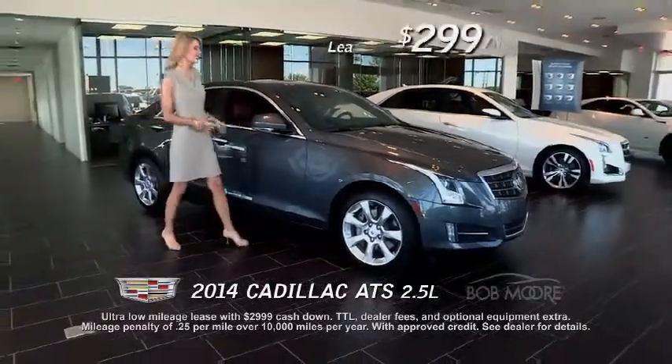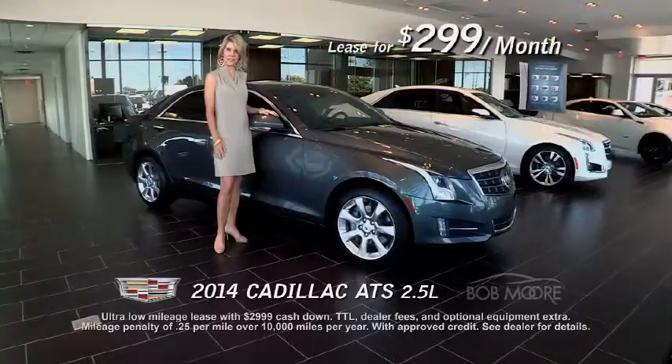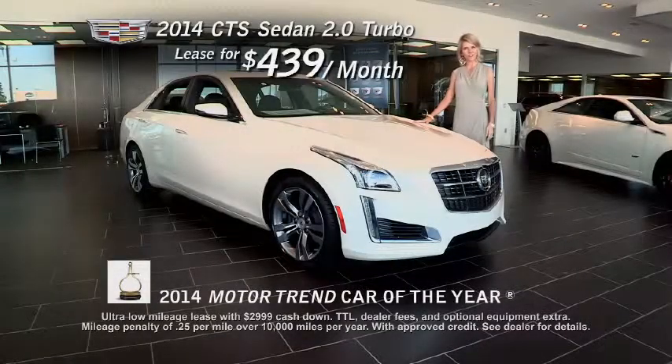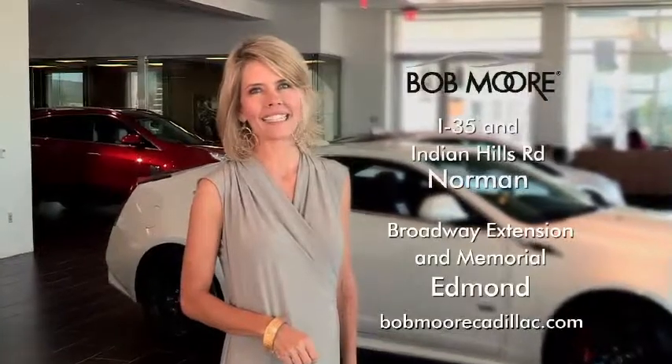Stop in today and lease the sleek ATS, now just $299 a month. Or lease the electrifying SRX for $329 a month, and the award-winning CTS for just $439 a month. Lease your way to luxury at Bob Moore Cadillac today.